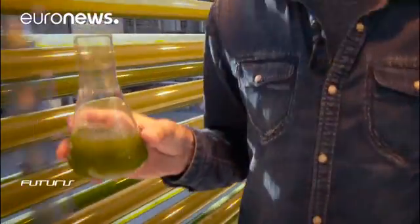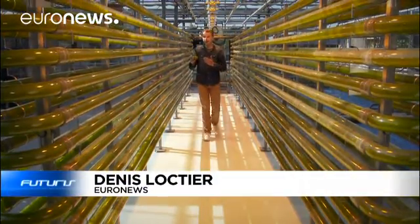What we eat, what treatments we take, how we look — scientists believe the single-celled organisms in this test tube can change our lives, if we learn to grow them on an industrial scale with the desired characteristics.